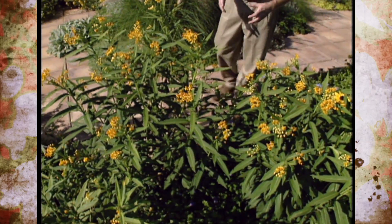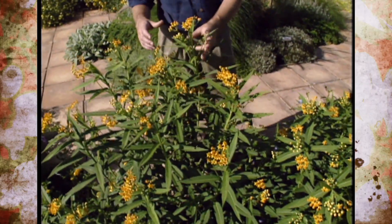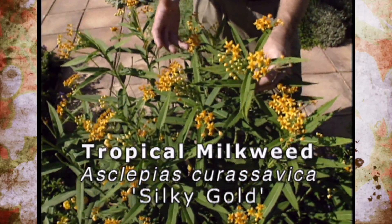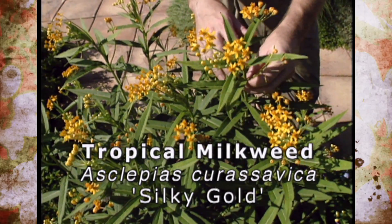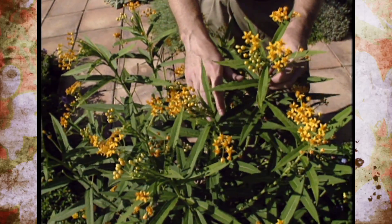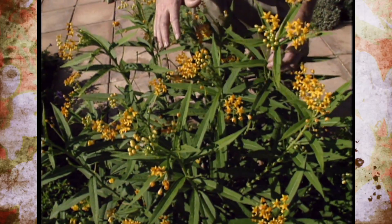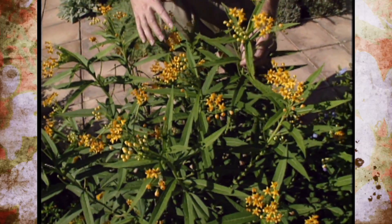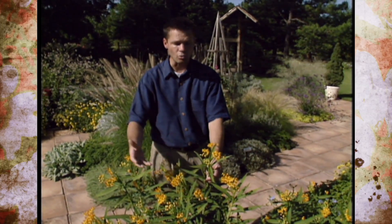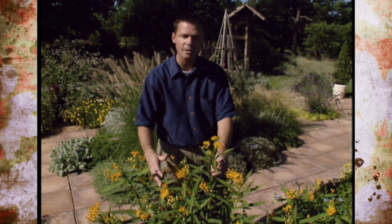Another plant that we grew from seed in this blue and yellow quadrant of our patio garden is the tropical milkweed — Asclepias curassavica. This one is called Silky Gold, a yellow form. The normal color of this plant is sort of a red-orange color. These aren't winter hardy in Oklahoma so we just grow them as a tender bedding plant, but in the plant's native homes of Central and South America they actually turn out to be sort of shrubby perennials.